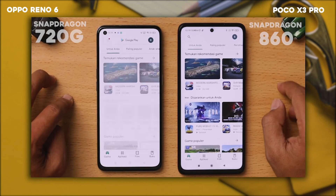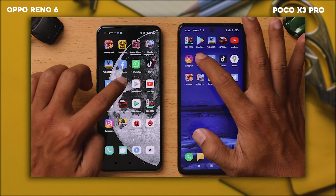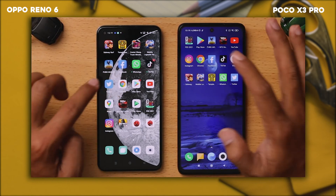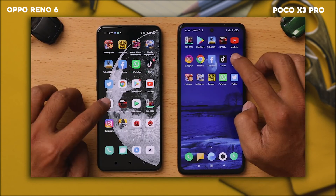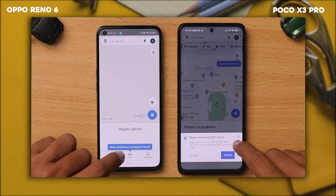Langsung saja kita mulai dari Play Store. Untuk muncul ke aplikasinya, lebih duluan si Poco. Di sini juga lebih duluan si Poco. Kita untuk load Maps, lagi-lagi lebih duluan si Poco.